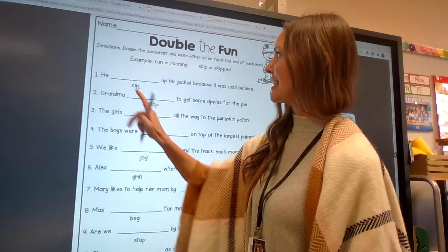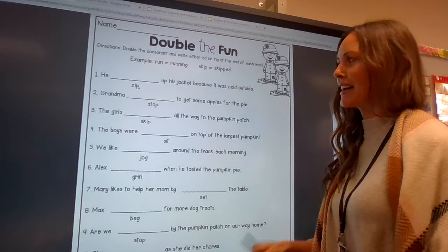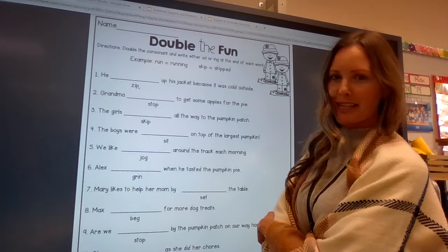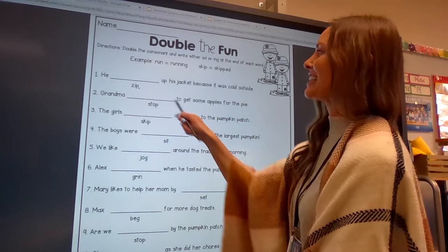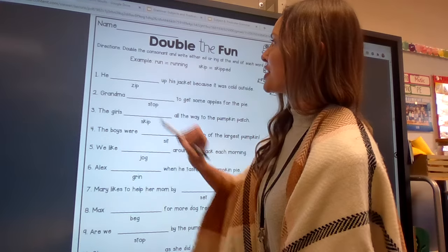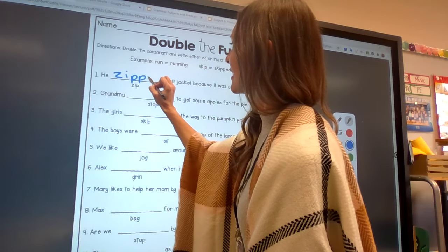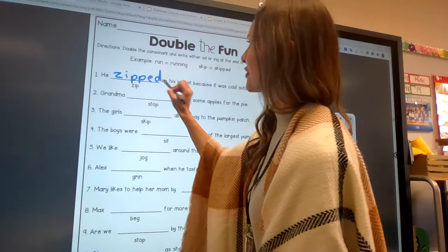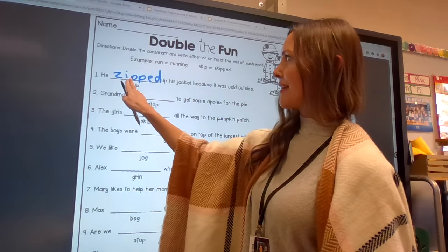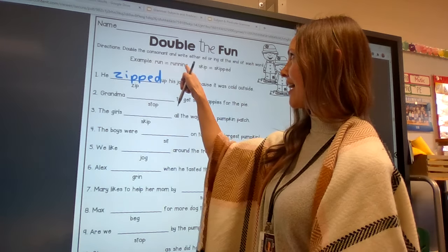First one says he zip up his jacket because it was cold outside. So — he zipping up his jacket or he zipped up his jacket? That's right. He zipped up his jacket and you're going to have to double that p: z-i-p-p-e-d. Friends, anytime we add ing or ed to the end of a word, if it ends with a vowel and a consonant, you're going to double that consonant before you add ing or ed.